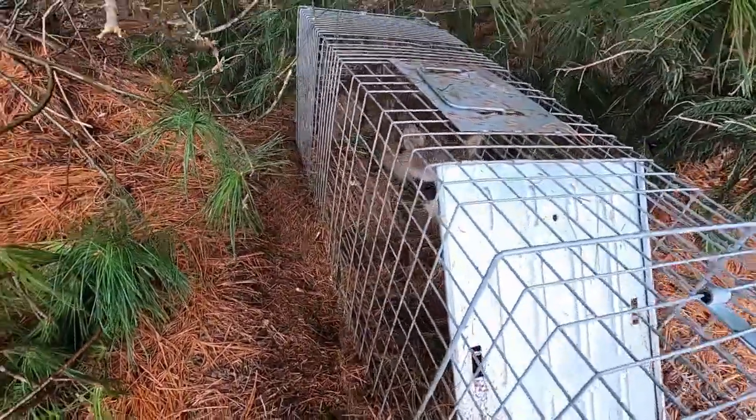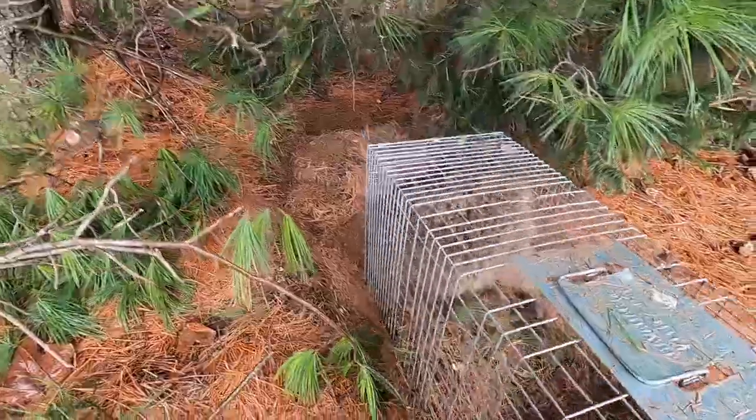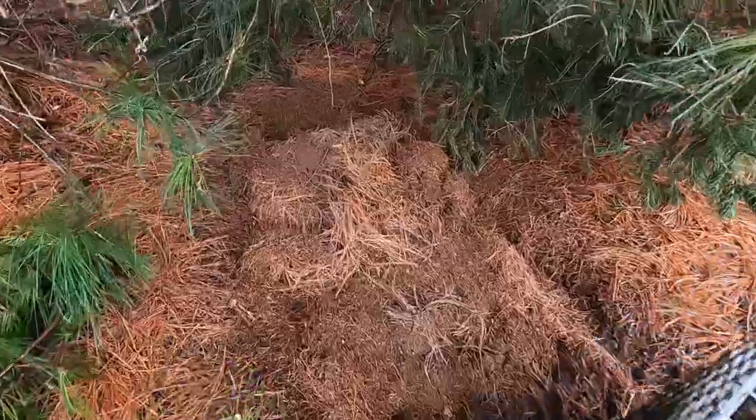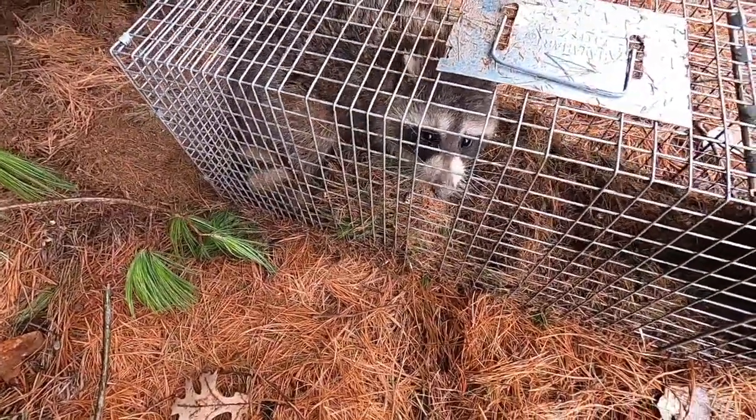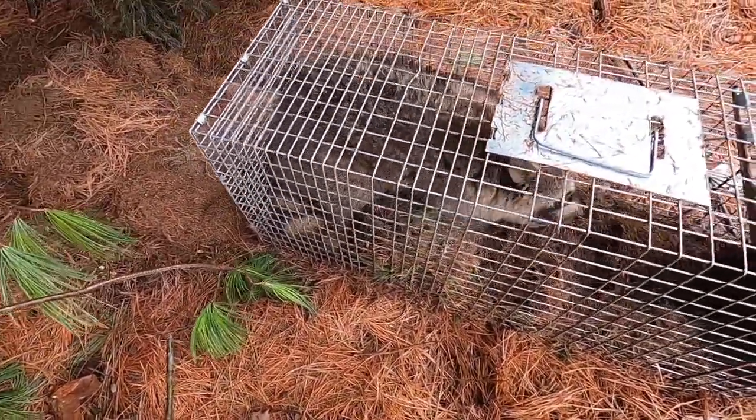It is a little wet today, that's why I've got this green coat on. But here he is — you can see the mess he made back there. It's a nice size raccoon, looks pretty scared. He's probably cold and wet.